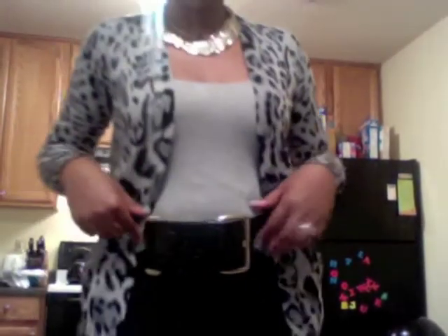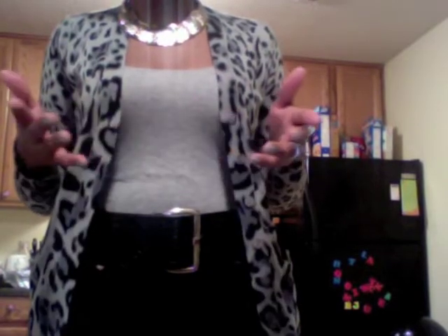For my belt, I bought this one from Forever 21, and I have on this tank top that I also bought from Forever 21. Sorry you guys for that glare — that's my light. Excuse the box in the background; my son just got his birthday gift from his auntie.